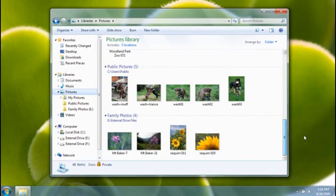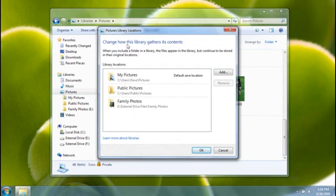For more advanced ways to customize library locations, click the locations button in the library pane. You can change the order in which the library locations appear, as well as the main folder — or default save location — where you want files to be stored when they are copied or saved to the library.